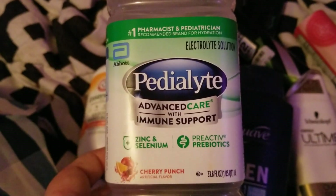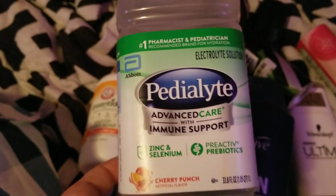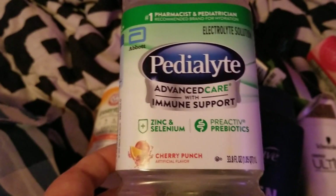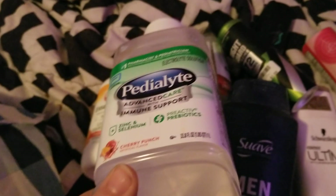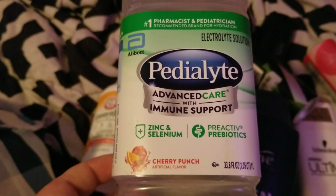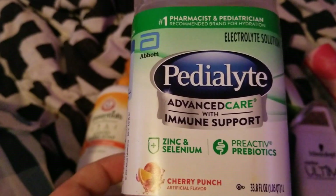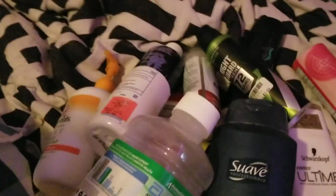I had been sick the other month, so I was drinking Pedialyte — I went through actually two of these. One was in a berry flavor but I tossed that out. This one was cherry punch and it tasted good. I like the Pedialyte; they both have zinc and selenium in them with immune support, which is what I needed, and they kept me hydrated.